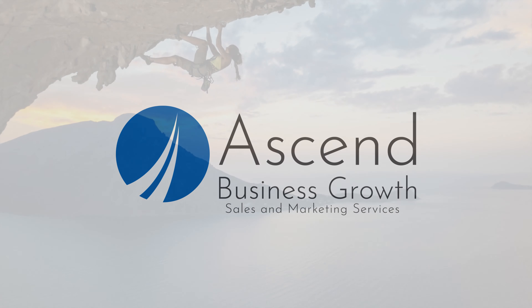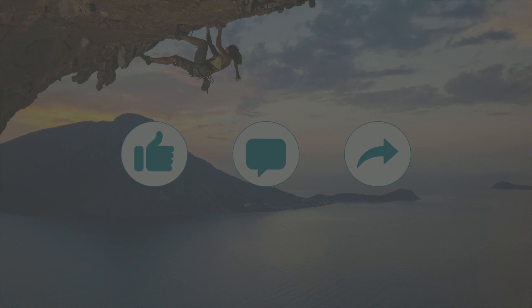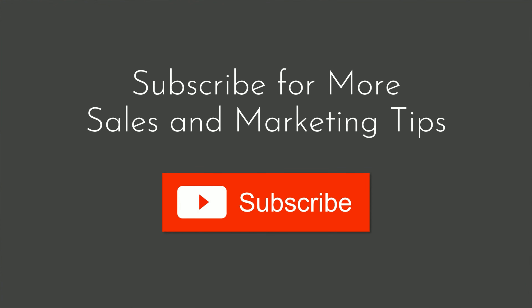With these four website basics in place, you'll have a sales and marketing system ready to support your business growth initiatives. Thank you for watching this lesson provided by Ascend Business Growth. If you like this video, like, comment, or share it with your colleagues. Be sure to subscribe to discover sales and marketing best practices from experienced practitioners.